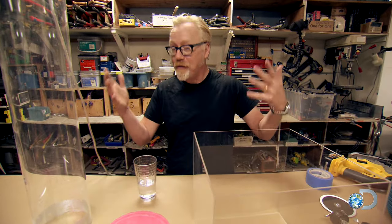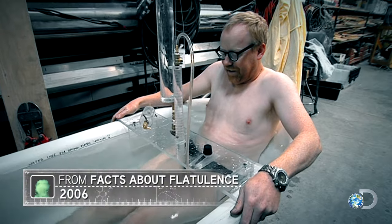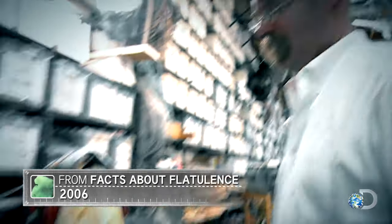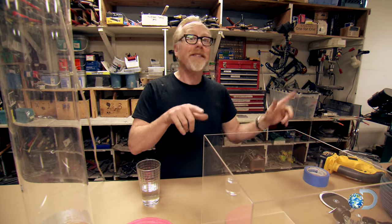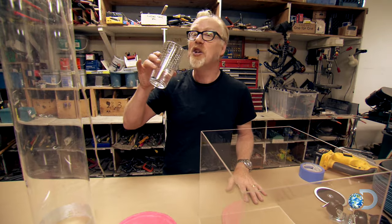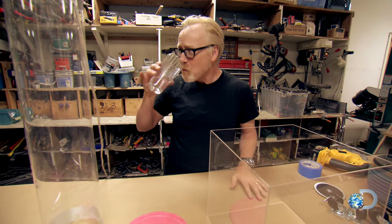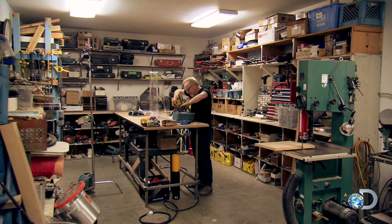The last time on MythBusters we attempted to catch a fart on film, it was devilishly difficult. We still hope to do this experiment with a real human fart, which is why Adam is drinking carbonated seltzer water.